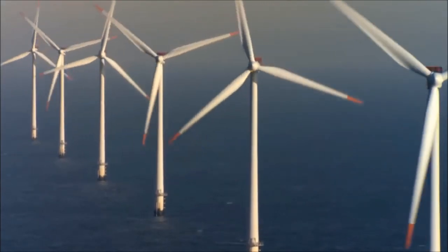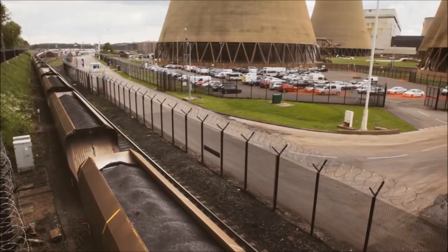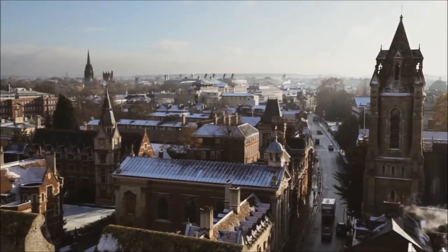Exergy is a revolutionary approach to a localized energy marketplace, combining new technologies and innovative methods for capitalizing on energy and data, creating a smarter and more efficient solution.